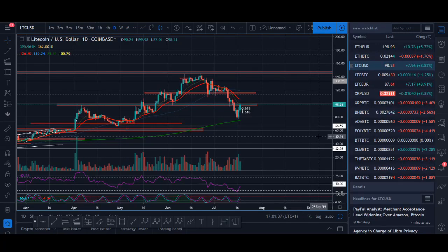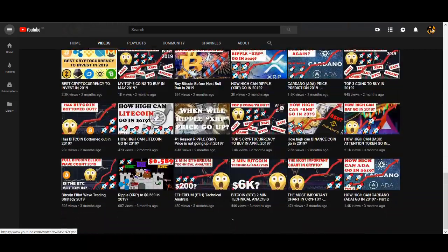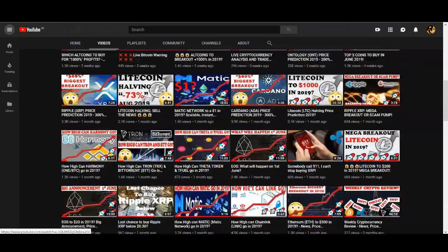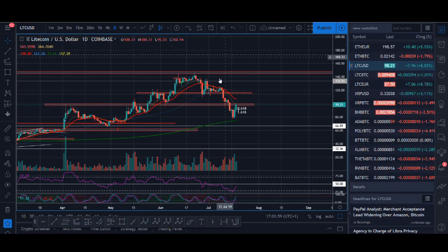One more breakout before Litecoin halving. Welcome back guys, it's Cryptorocko here. In today's video I'll be giving you my update on Litecoin. I've been posting these Litecoin videos from the start of the year and it's been great trading Litecoin with you guys. In my previous video I said I expected one last breakout, and this could be the one.